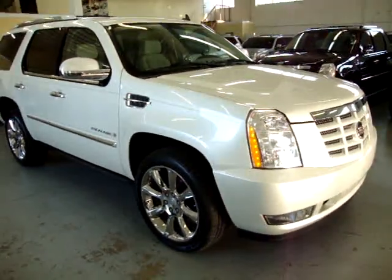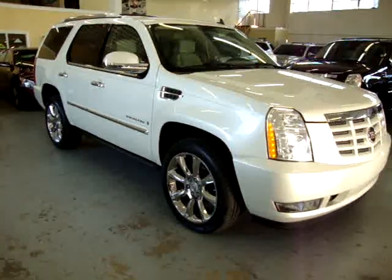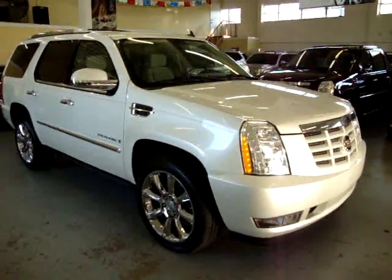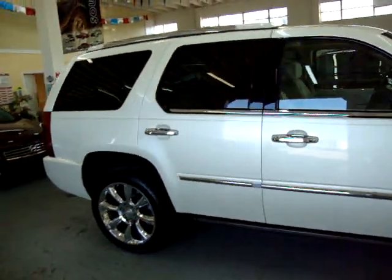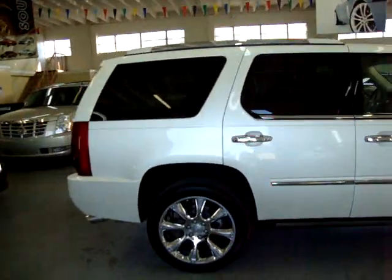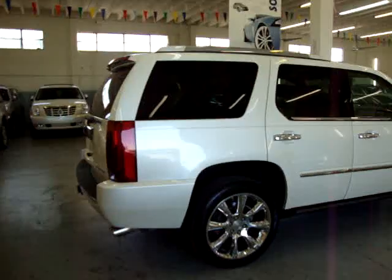The car is still under the manufacturer's powertrain warranty of five years, 100,000 miles. The car is all original, has a clean title, and a clean Carfax — which you can view right now on our website at VehicleMax.net.